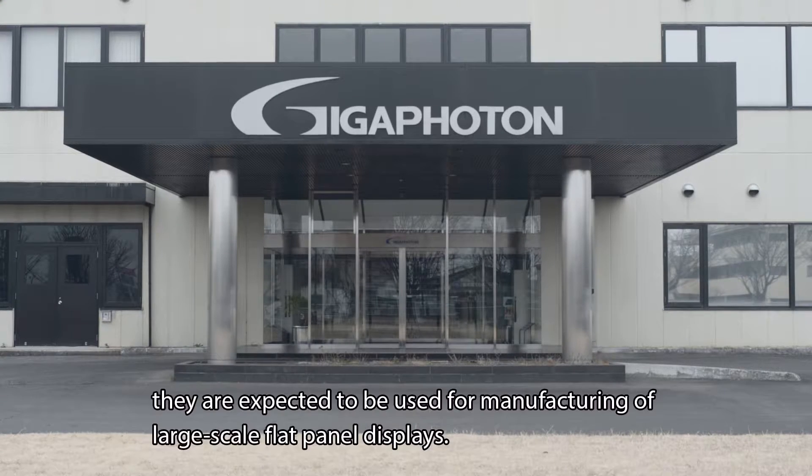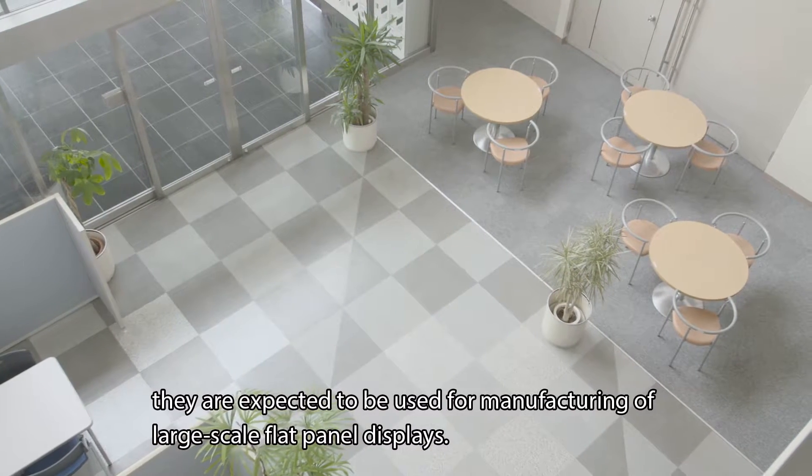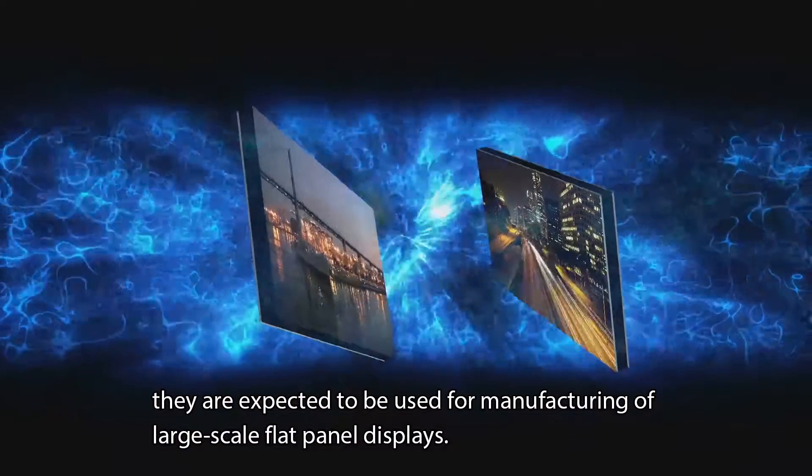In the days ahead, they are expected to be used for manufacturing of large-scale flat panel displays.